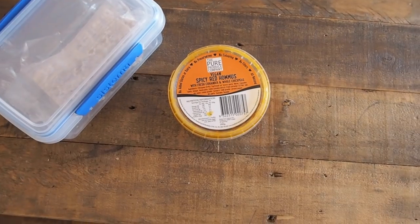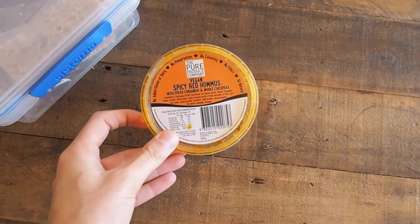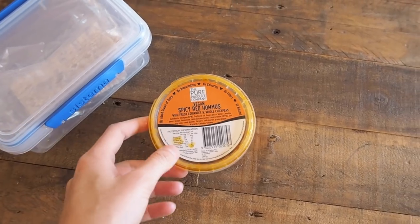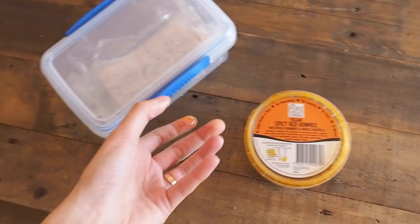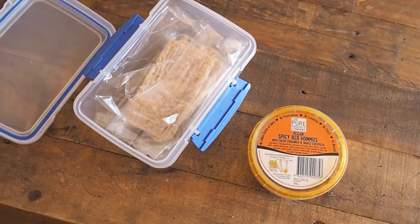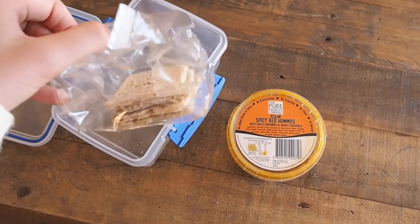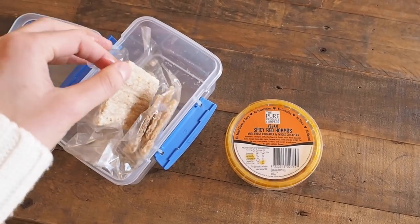This is totally random, but I just wanted to give a little shout out to this hummus I'm obsessed with. It's from a company called The Pure Produce Company and it's their vegan spicy red hummus. Luke and I really like it — we've probably gotten through most of this little tub. We just have it with these pollution-free whole grain crispbreads. I'm going to have a couple of these now as a snack.